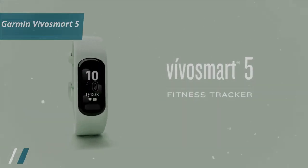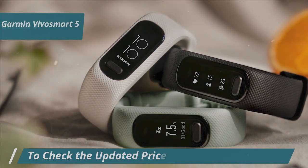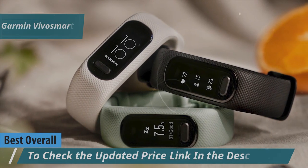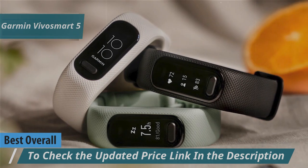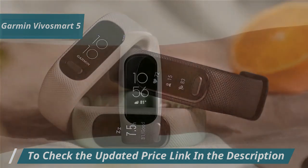And finally, we bring you to the best overall budget fitness tracker of 2024, the Garmin Vivosmart 5. This device stands out for its blend of simplicity and functionality, making it an excellent choice for anyone looking to track their fitness without spending a fortune.